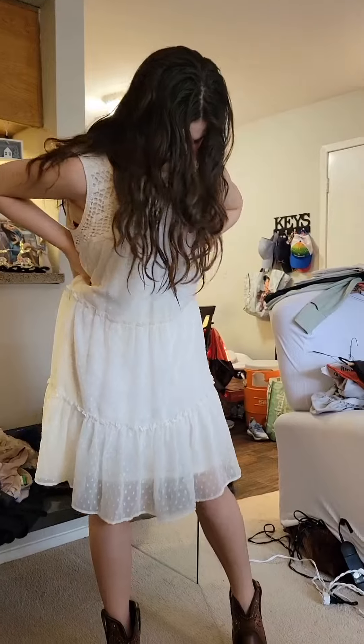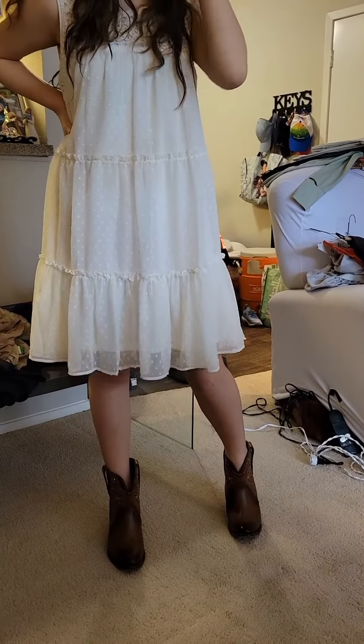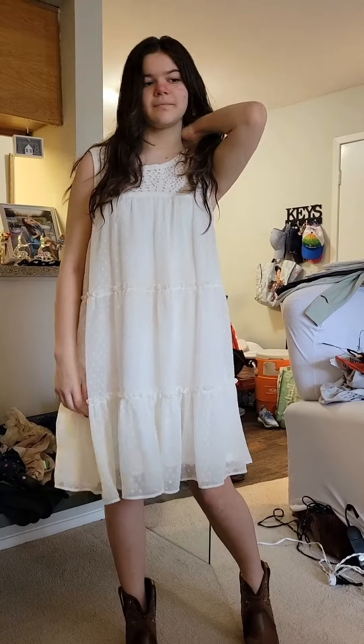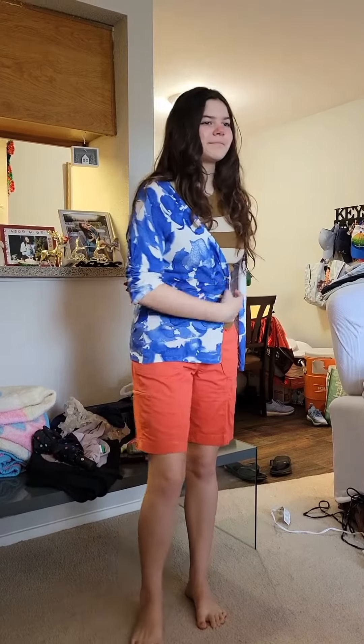Alright, let's try the next outfit. Ladies, this is the second look — it's a western dress with some western booties. We'll show you the next look, stay tuned.